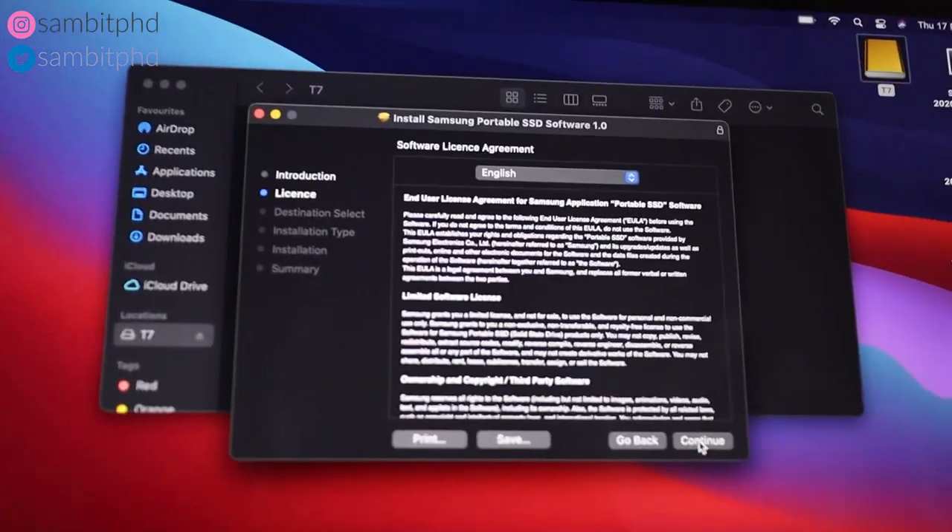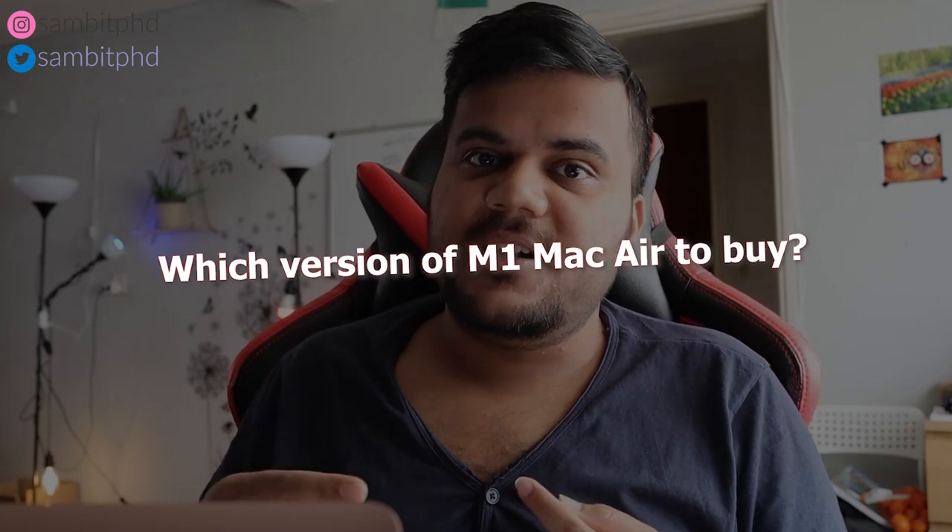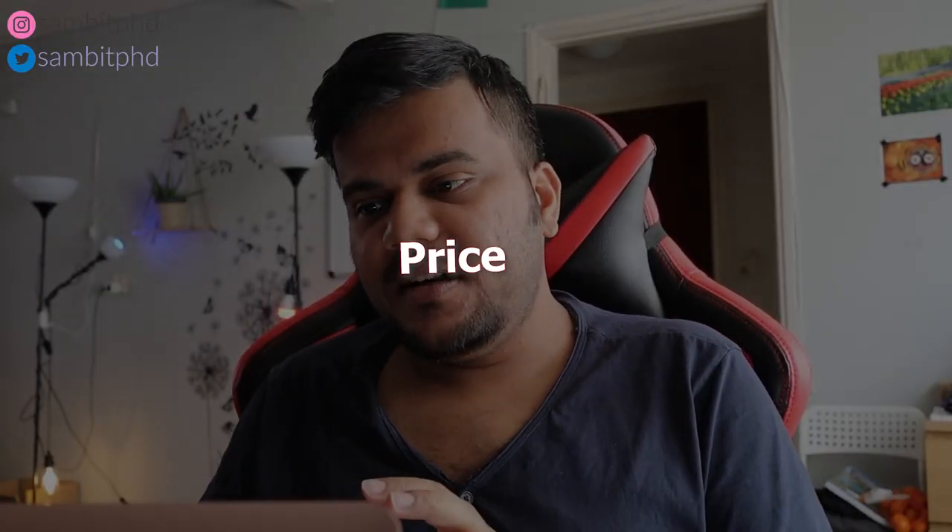I'd recommend buying the basic 256 GB version rather than paying a lot for extra internal storage. Just be aware that it cannot be expanded. Apple charges around 250 euros extra in our currency for 256 GB more, while I got a 1TB Samsung external SSD on Black Friday for around 80 to 90 euros — one of the fastest drives available. I'll put the link in the description. So going with the 256 GB internal version makes good financial sense.